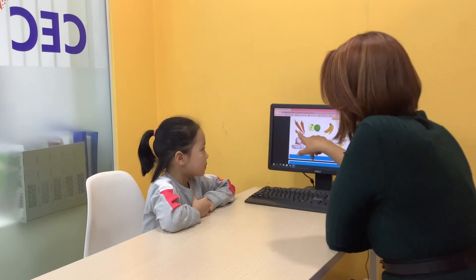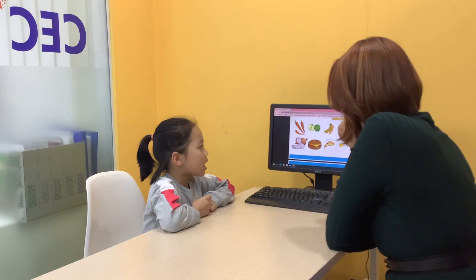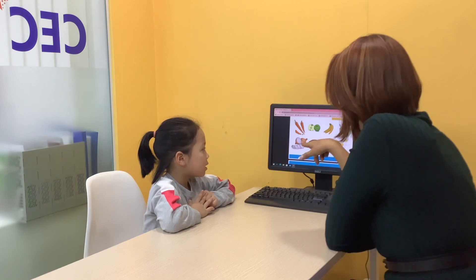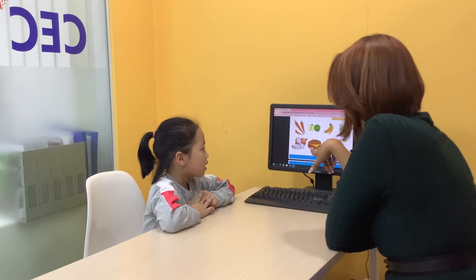Now time for food. What is this? Carrot. It's a carrot. It's an apple. It's a banana. It's a salad. It's an onion. It's a hamburger.